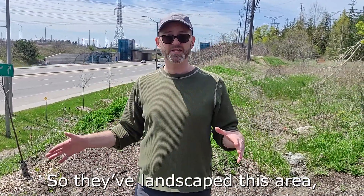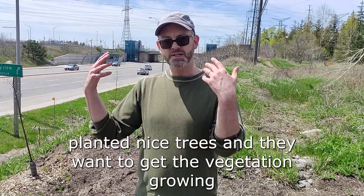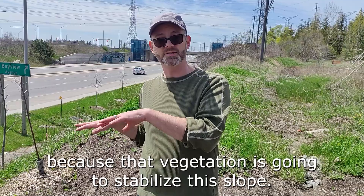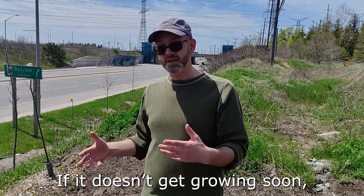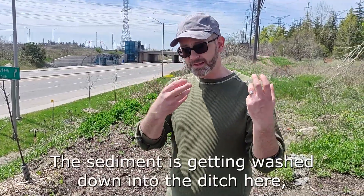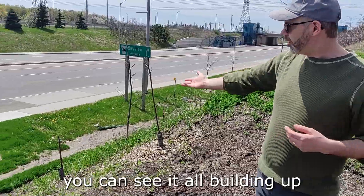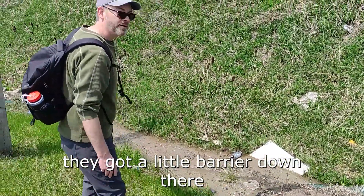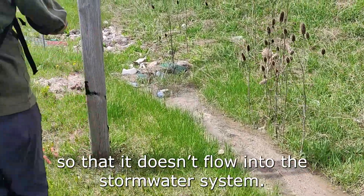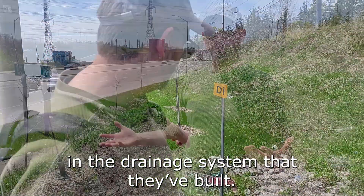They've landscaped this area, put down topsoil, and planted nice trees — they want to get the vegetation growing, because that vegetation is going to stabilize this slope. If it doesn't get growing soon, we're going to have more gullies and erosion happening. The sediment is getting washed down into the ditch here. You can see it all building up — they've got a little barrier down there where they're trying to collect the sand so it doesn't flow into the stormwater system, because that's going to block up all the piping and the drainage system.